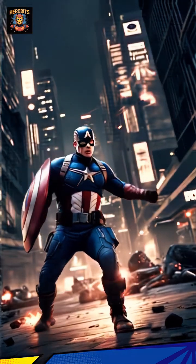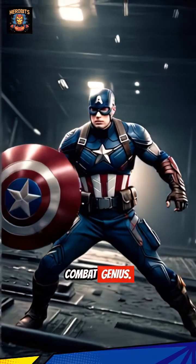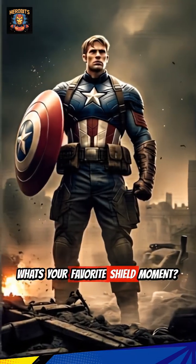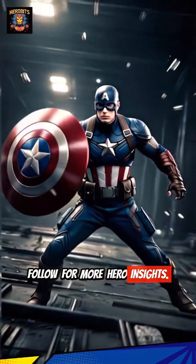More than just a tool, Cap's shield is a testament to his unbreakable will and combat genius. What's your favorite shield moment? Let me know in the comments, and don't forget to like and follow for more hero insights.